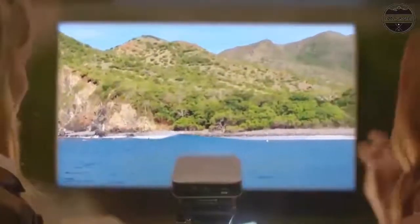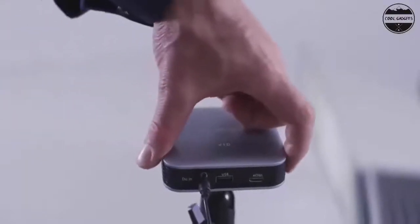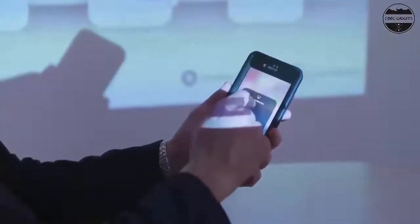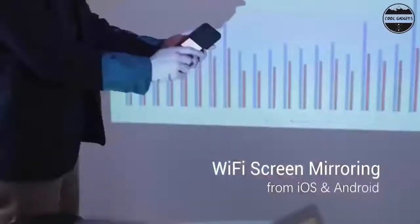Rechargeable 4500 mAh battery: the high-capacity 4500 mAh battery of this mini projector for iPhone will be running for 1.5 to 3 hours on a single full charge. Connect it to a power bank and watch movies, videos, or sports events.